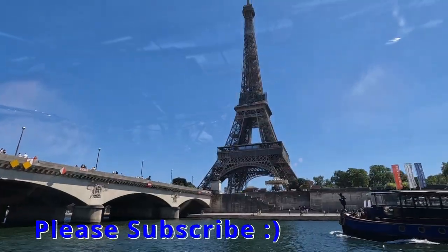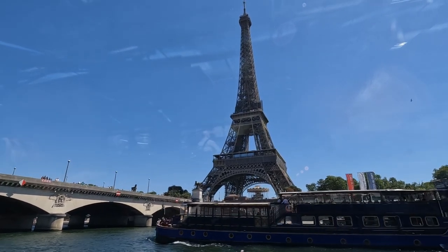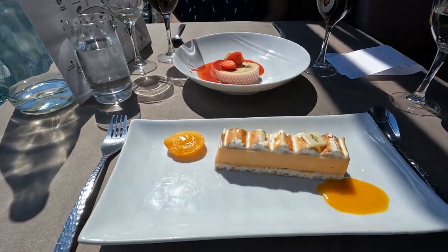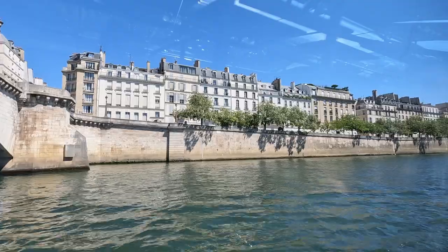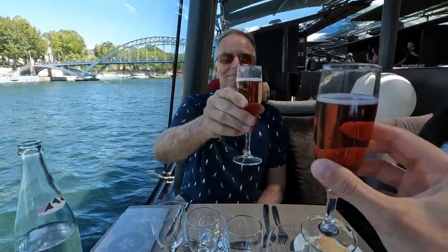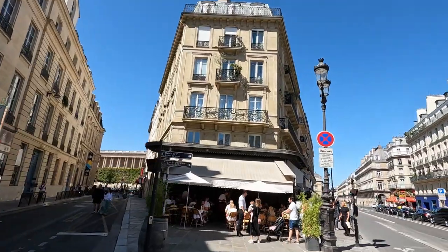One of our favorite things that we did on our trip to Paris was our delightful Seine River boat cruise, which included a delicious multi-course meal, lots of wine, and of course, some incredible perspectives of Paris. So today, we'd love to bring you along on our beautiful boat tour of the scenic Seine River. So let's go check it out.